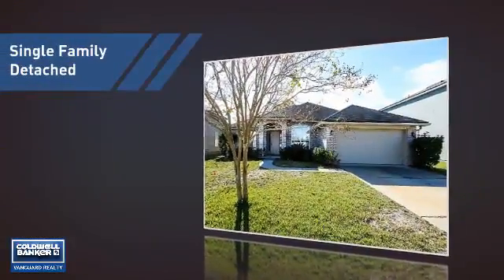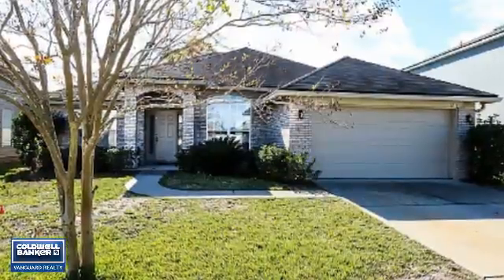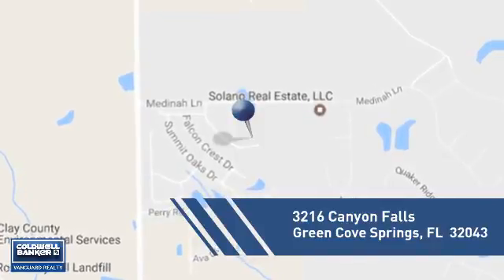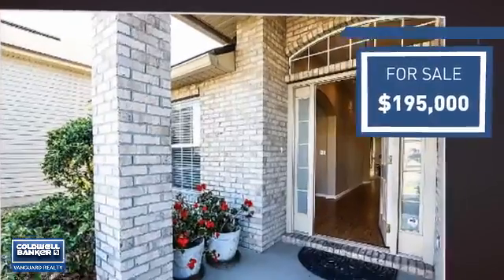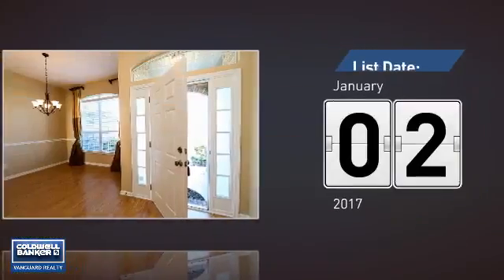This home is a great choice for those looking for comfort, convenience, and the privacy of their own home. Located in this area and currently listed at just under $200,000, it's been on the market since January.